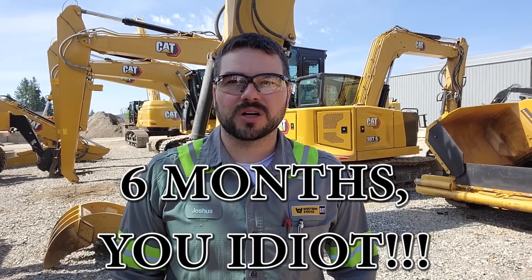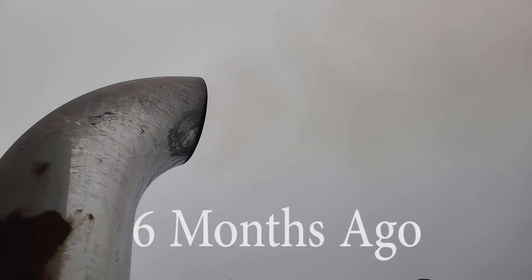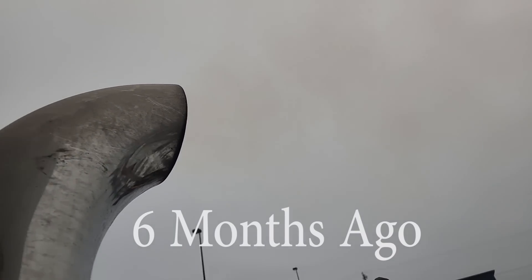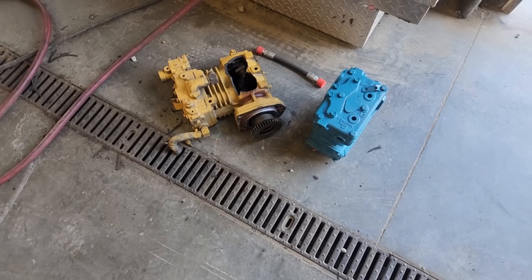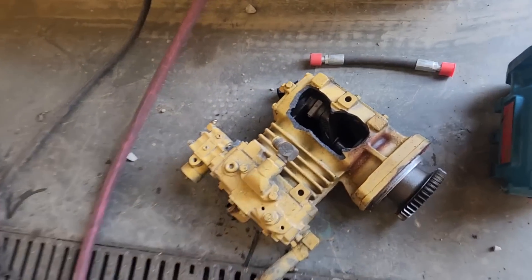Hey guys, it's Josh from the UPDATE channel. About a year ago, we had worked on a truck named Smokey Red. Smokey Red had some engine problems, but we never actually got to work on it other than just troubleshooting it. There's a little bit of smoke — it's hard to tell with the gray sky, but it's definitely got a little bit of smoke.